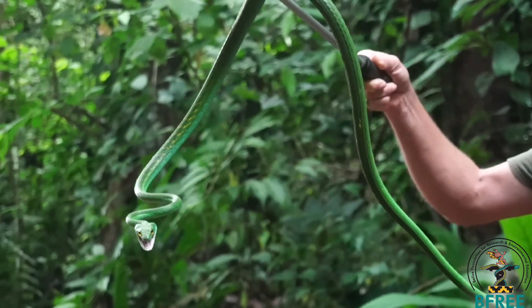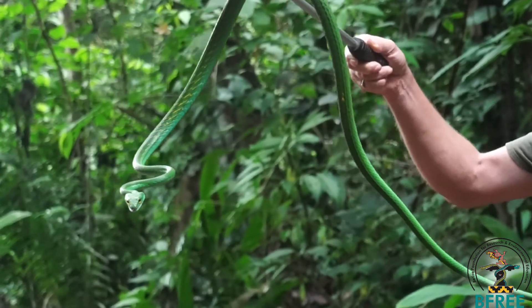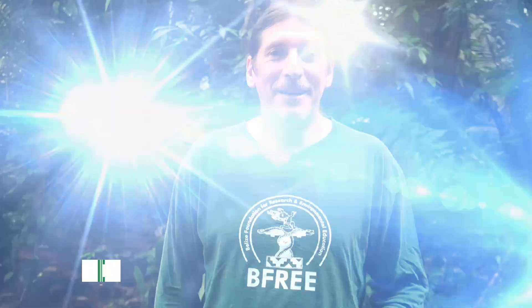I'm going to let this beautiful animal go. She will continue on its way into the forest. Thank you all so much for watching this short video on the snakes of Belize, this incredible green parrot snake. If you'd like to learn more about snakes, in particular how to determine their sex, either male or female, stay tuned and keep watching because the next video will be instructional and I'll show you how to do that.